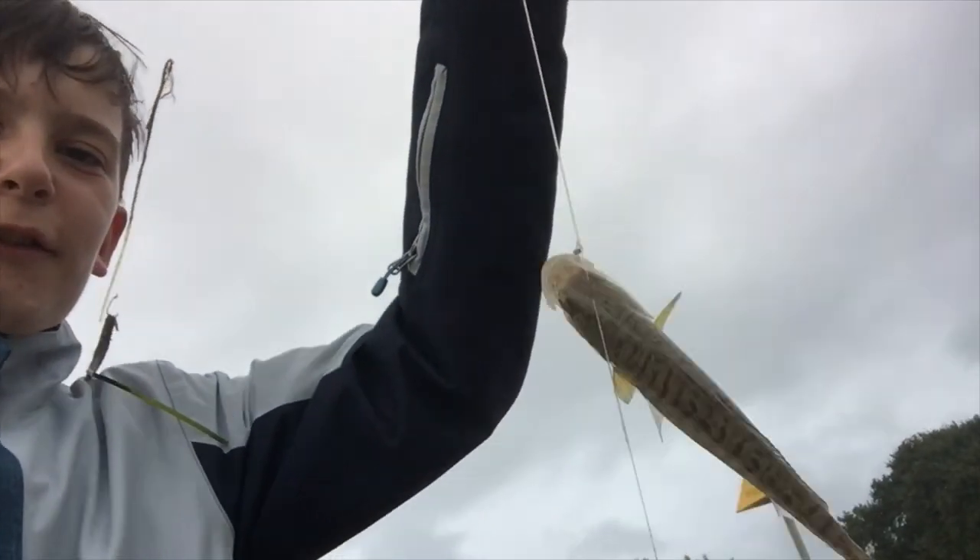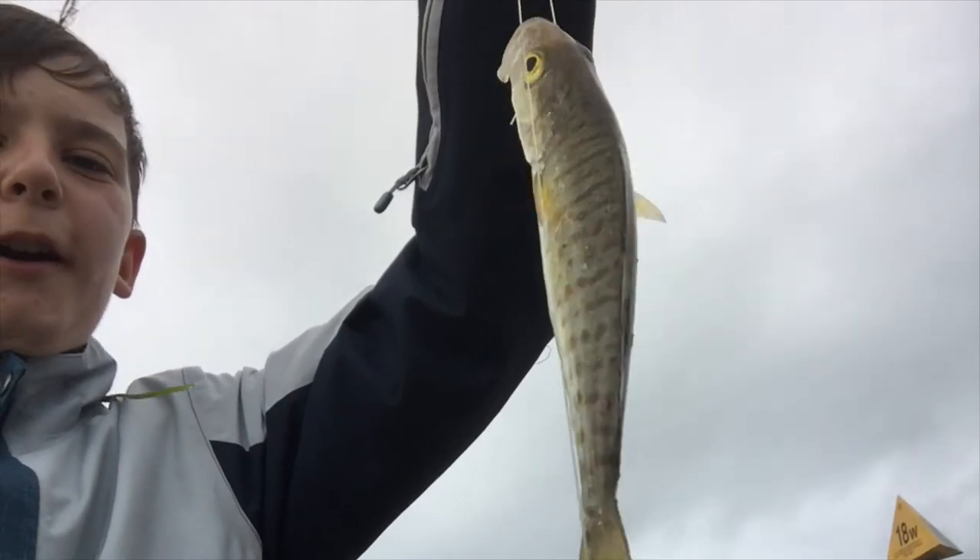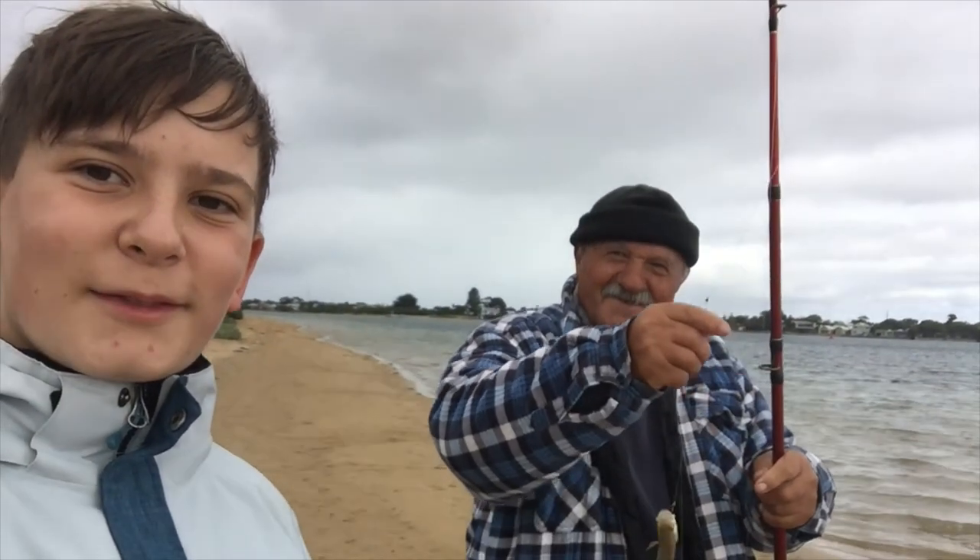The first catch of the day — we have a little tommy rock. Good job, Grandpa! Let's go try and catch some more types of fish.